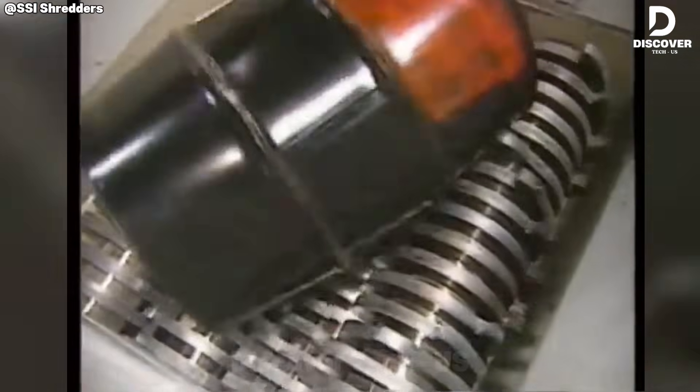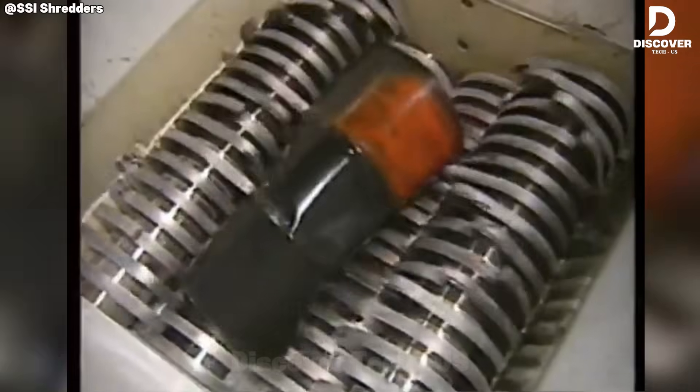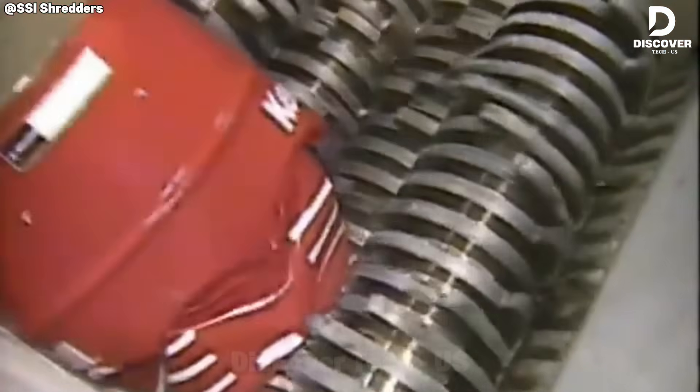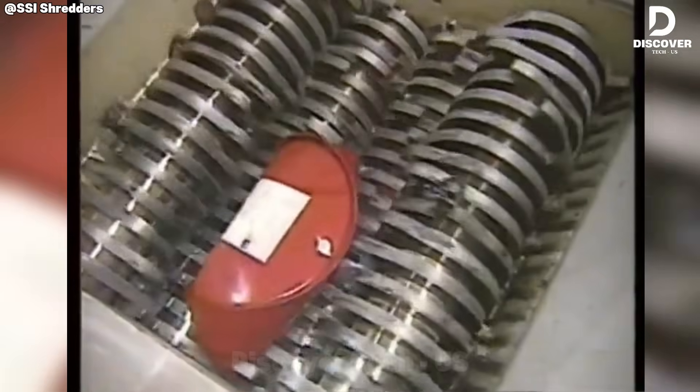The SSI-Quad Q85 delivers high-efficiency industrial performance, processing steel drums at impressive speeds. Its interchangeable blade configurations are specifically designed to optimize output across a wide variety of materials.